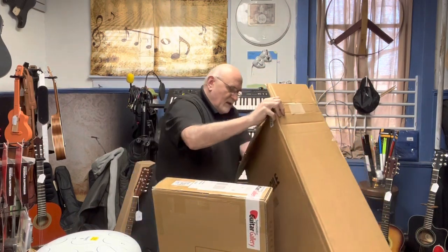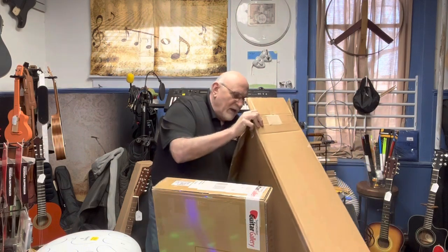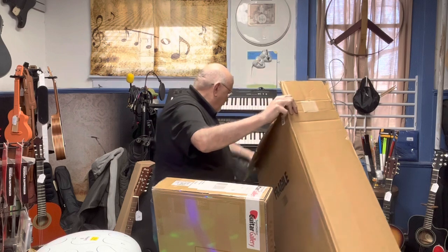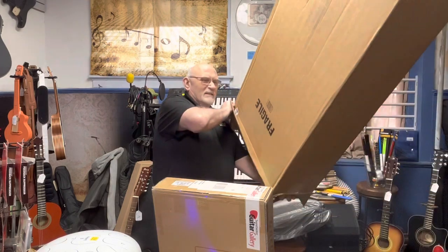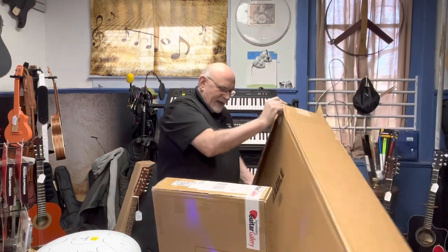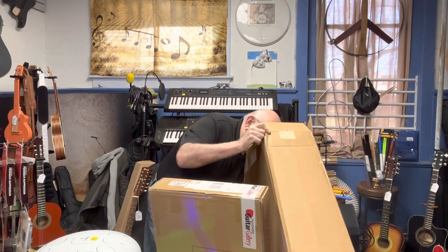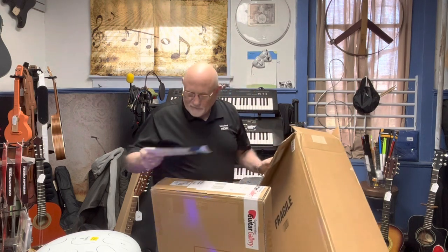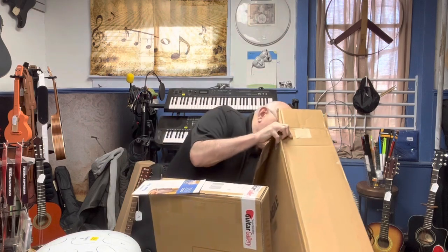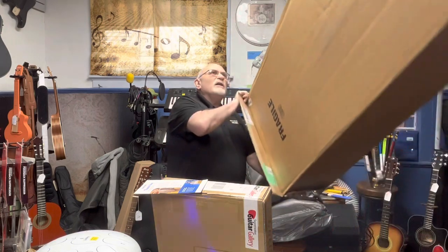So I'm gonna let that sit there for just a minute while I get my little candy package from SweetWater. I guess there's probably easier ways to buy candy, but it's easier for me to just buy a new guitar and then I get the candy for free — so I might be overpaying for candy, you let me know.